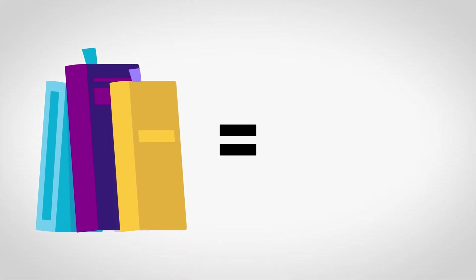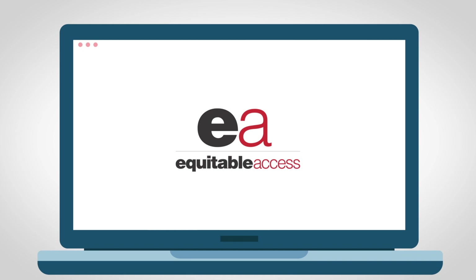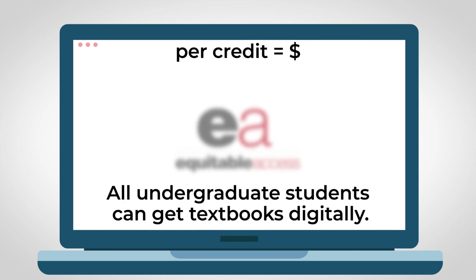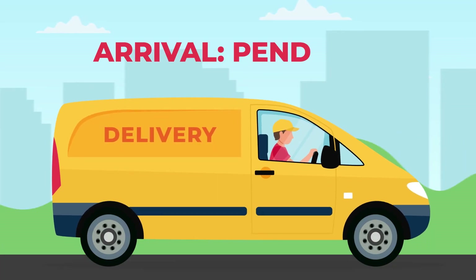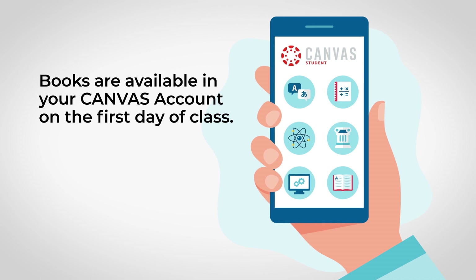Let's face it, textbooks are expensive. That's why the SDSU Bookstore created Equitable Access, a program that allows all undergraduate students to have access to all of their textbooks by the first day of class for a per credit flat rate each semester. No more standing in long lines or waiting for your textbooks to arrive. They'll already be in your Canvas account on the first day of class. Now that's easy.